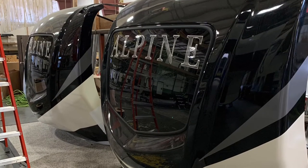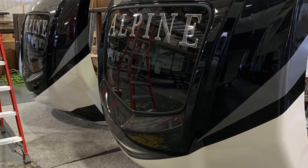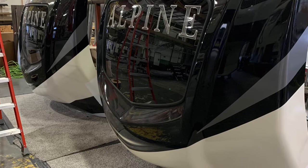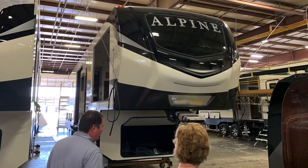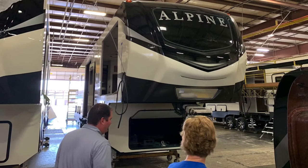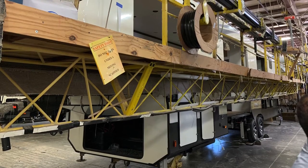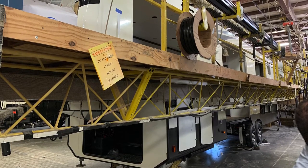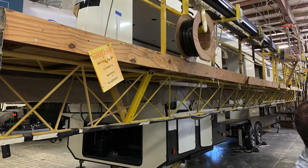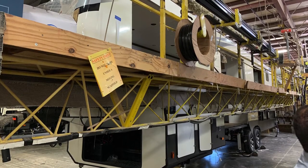Look at those beautiful freshly painted caps that are getting ready to go on — they are gorgeous, for an RV. The next step for this one now is the rubber roof. This one gets its rubber roof first thing in the morning and then the next one moves into the jig. Something I didn't know is that under the rubber roof, there's a piece of tape that seals the laminated wall to the wooden roofing.